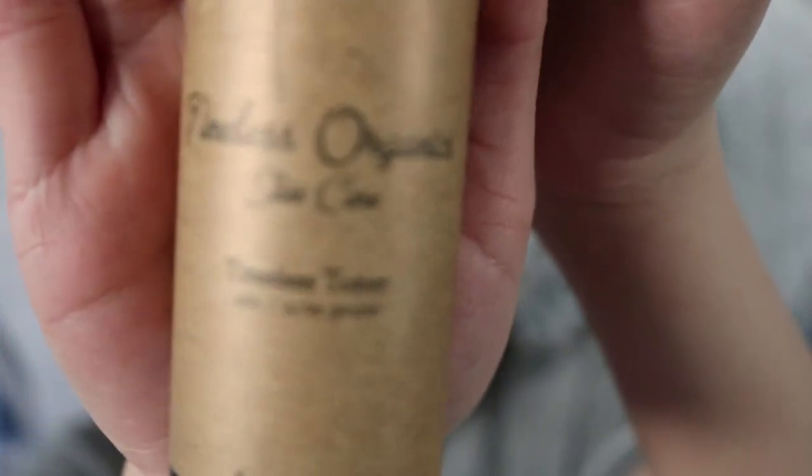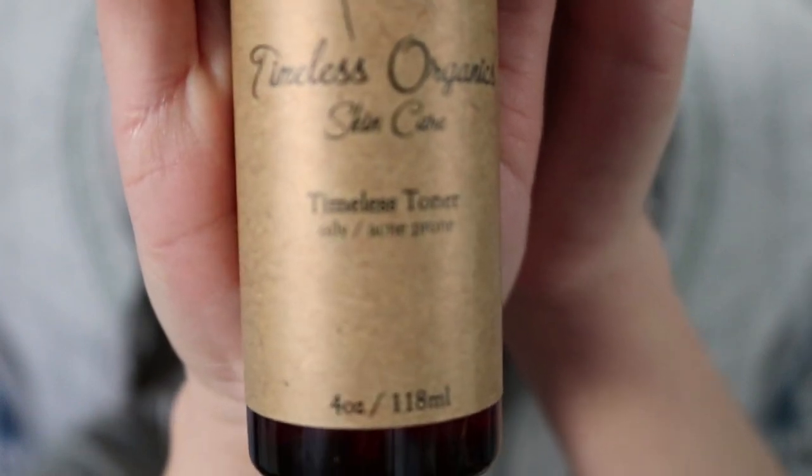My next toner for acne and excess oil production is the Timeless Organic Skincare Timeless Toner for acne and oily-prone skin — it's been on my channel before. It comes in a spray, but lately I've been putting it on a cotton pad and pressing it on my active acne spots and nose area — pretty much the bottom half of my face. This side of my face especially has been doing really, really well.